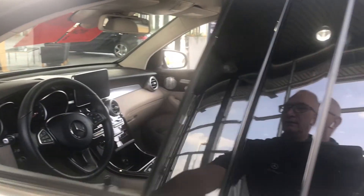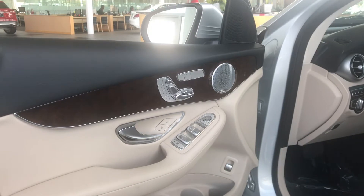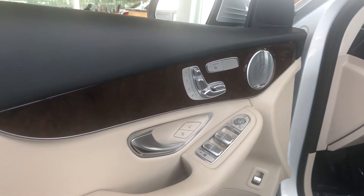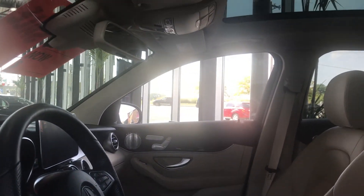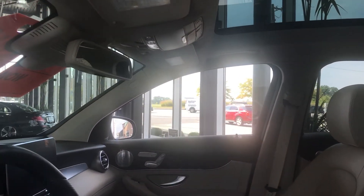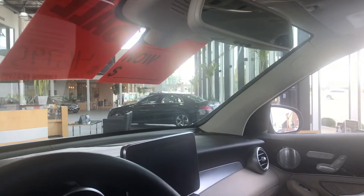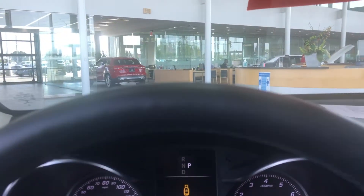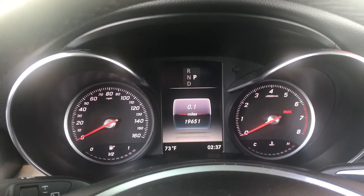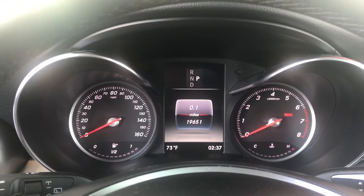It has keyless entry, push button start, heated front seats, and three-place memory. It only has nineteen thousand six hundred and fifty-one miles on it.